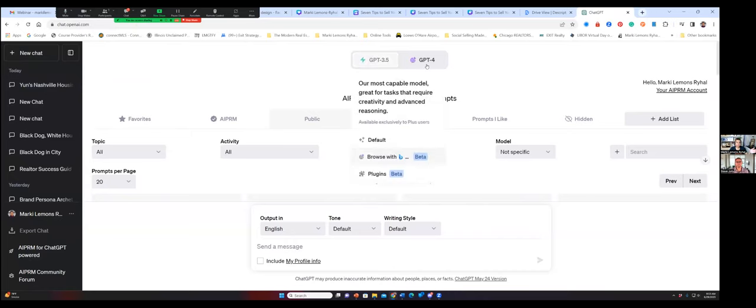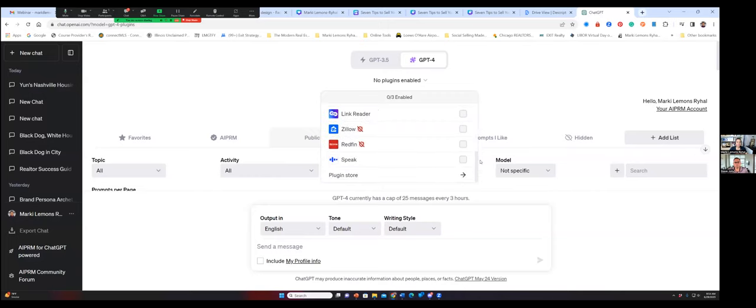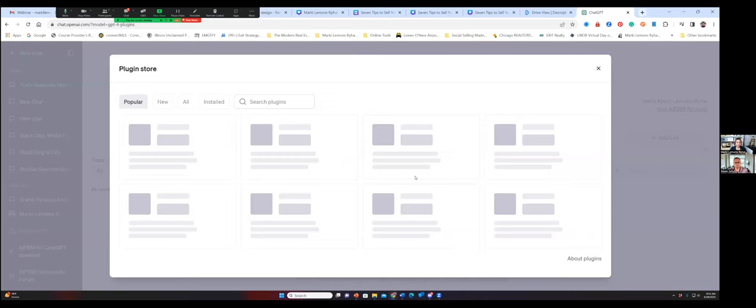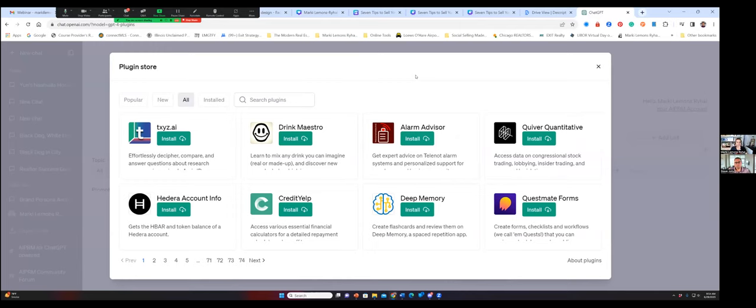I think it's probably well over a thousand plugins right now. When we come to plugins, the first thing we see are the plugins I've enabled. I read articles and try all sorts of different plugins. I am the podcast host of Drive with NAR, the podcast of the National Association of Realtors — if you're not subscribed, please subscribe. I'm also the podcast host and owner of Social Selling Made Simple. When we click on all in the plugin store, you're going to notice all of these pages at the bottom. There are well over a thousand plugins available for you right now inside of ChatGPT 4.